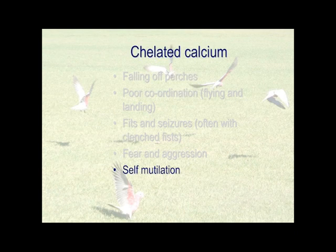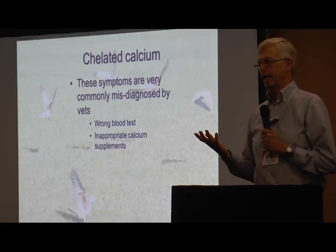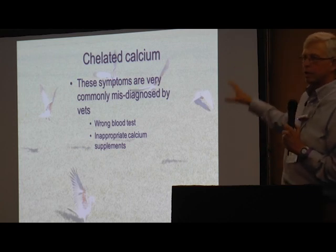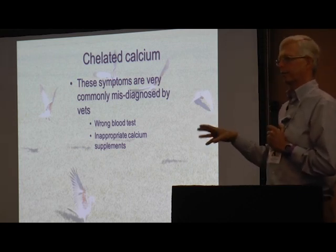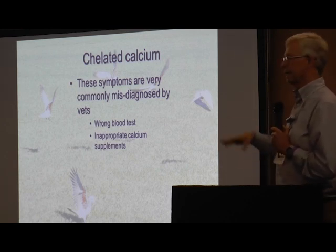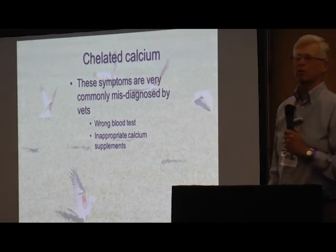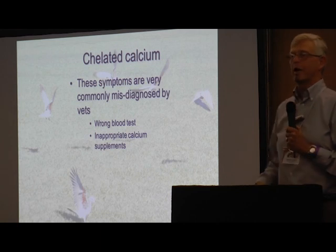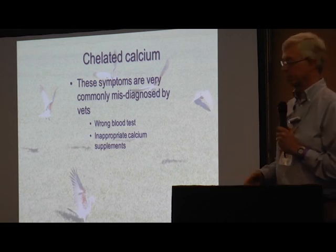Self-mutilation — sort of where we started, not understanding it. The reason these symptoms are commonly misdiagnosed by vets is: firstly, all of those things like muscles and nerves — they don't really associate with calcium; they think calcium means bones and teeth, that's about it. Secondly, you can do a blood test for total blood calcium, but it tells you absolutely nothing about the amount of chelated calcium in the system, and there is no blood test for chelated calcium.